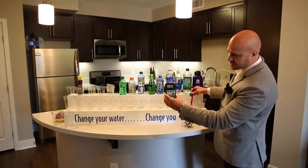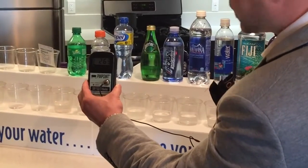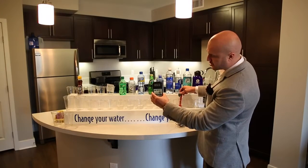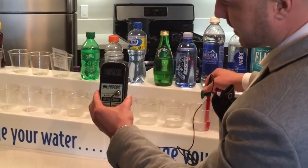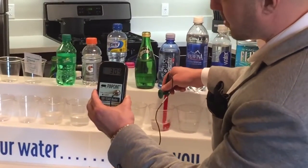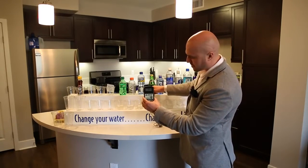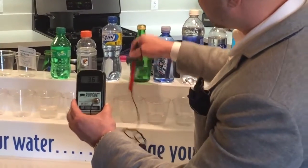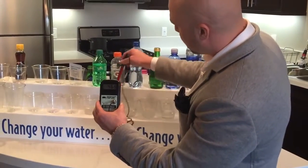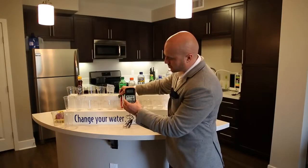Here we have Fiji — it drops to a positive 230, 240, still rising to 250. It has oxidation. We want that negative ORP. Smart water shows positive 280. Aquafina, positive 290. AquaHydrate, positive 300 — which is actually supposed to be better for you because it claims a pH of 9.5, yet there's nothing but oxidation. Perrier, positive 358. Propel, positive 450 and rising to 460. Gatorade, 470 positive. And soda, 480 positive.